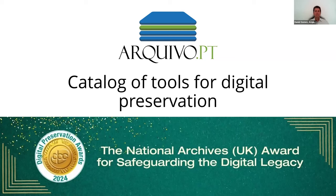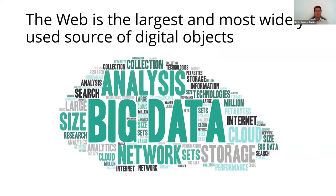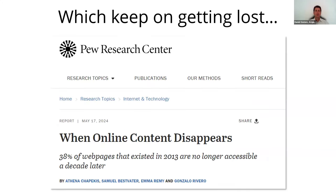Hello, my name is Daniel Gomes and I'm going to present the Archive.pt catalog of tools for digital preservation. The web is the largest and most widely used source of digital objects. However, invaluable digital objects published online have been continuously lost.